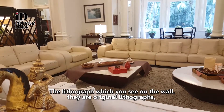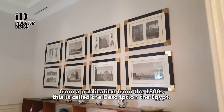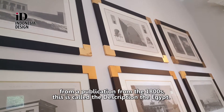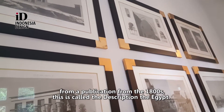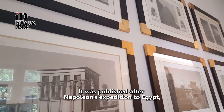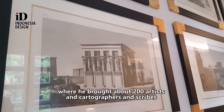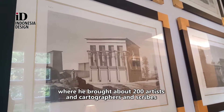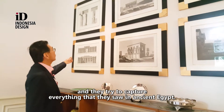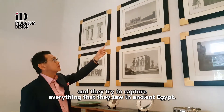The lithographs which you see on the walls are original lithographs from a publication from the 1800s called the Description de l'Égypte. It was published after Napoleon's expedition to Egypt, where he brought about 200 artists, cartographers, and scribes, and they tried to capture everything that they saw in ancient Egypt.